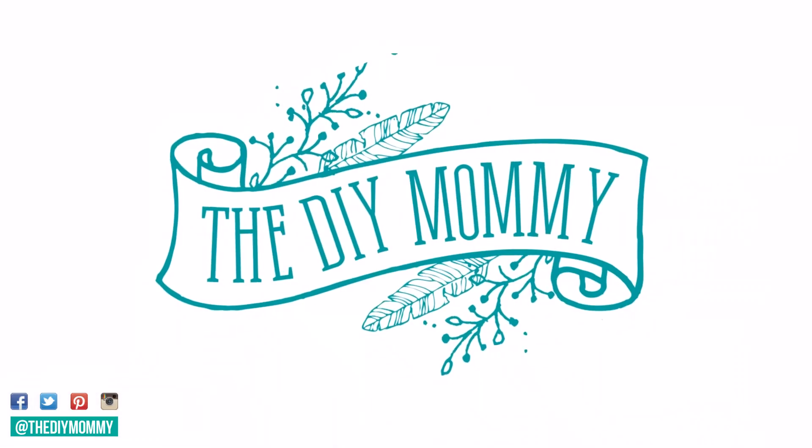Hi everyone, it's Christina from thediymommy.com and today I want to give you five tricks on how to make cheap home decor look expensive. I don't think you have to spend a ton of money to decorate your home and make it look beautiful, make it feel comfortable, and make it look put together. Today I want to share with you some really simple hacks and tricks on how to take inexpensive things and make them look expensive in your home.